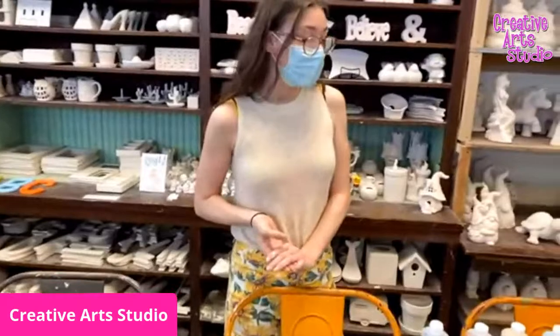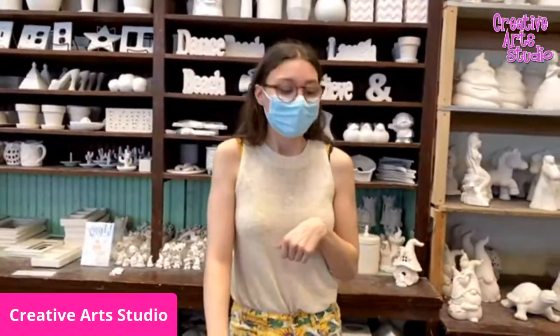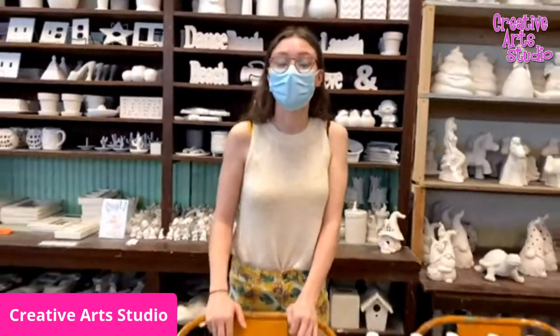So pottery to go would be on our website. You can just go, click the link and it'll take you to our website. You can either get it shipped or you can get it as a pickup order. Then you just finish it at home and bring it back in. So if you guys are interested in our pottery to go or mosaic to go options, just go to creativeartsstudio.com and click the link for it.